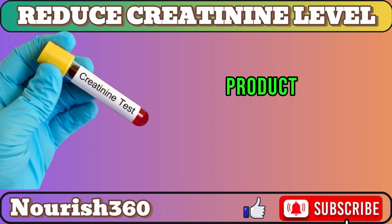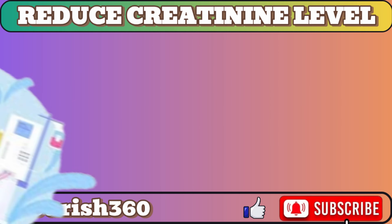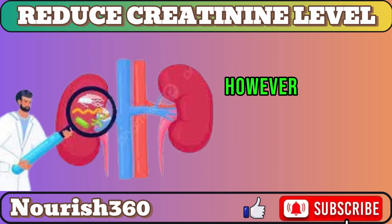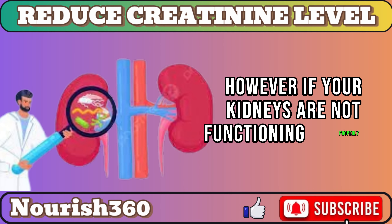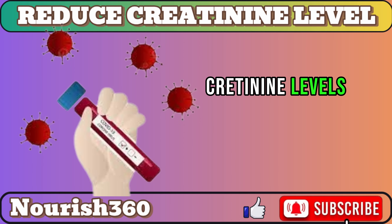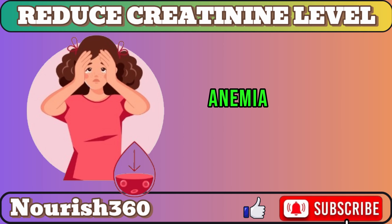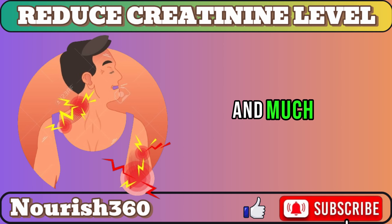Creatinine is a waste product that is produced by your muscles. It is normally filtered out of your blood by your kidneys. However, if your kidneys are not functioning properly, creatinine levels can build up in your blood, resulting in kidney failure, high blood pressure, anemia, and muscle damage, and much more.